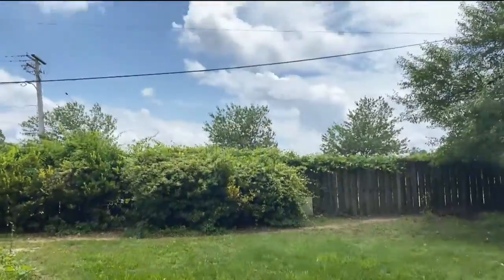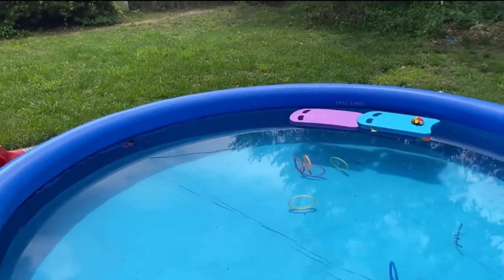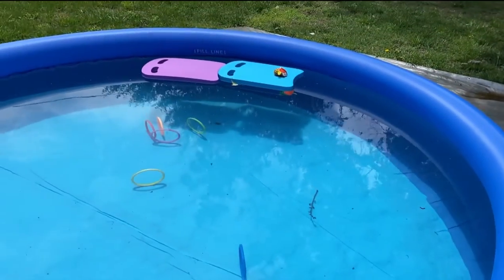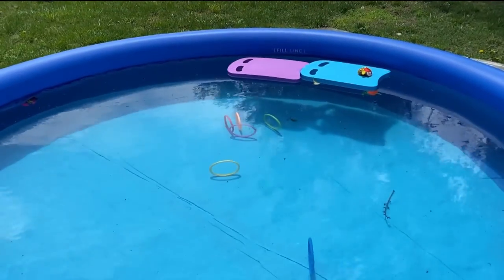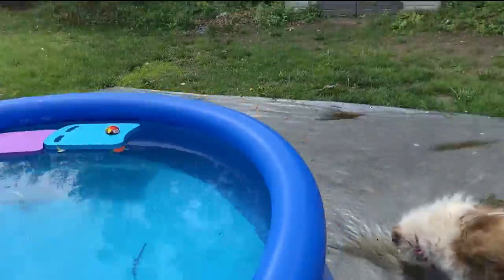We've been getting a lot of rain lately, but it's nice and sunny today. It is supposed to rain later, but it looks gorgeous outside right now. Since the kids kick out so much water, it's not quite up to the fill line, so I think we're good there.